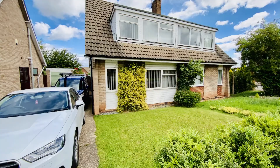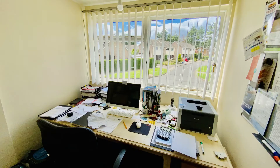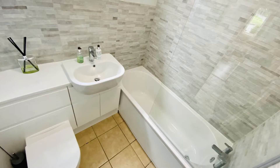This property is a three bed semi-detached. It has three good size bedrooms, a spacious lounge, a newly fitted family bathroom downstairs, and a newly fitted ensuite bathroom to bedroom one upstairs.